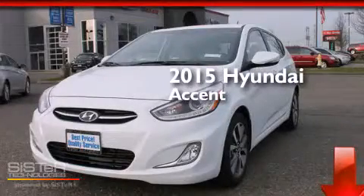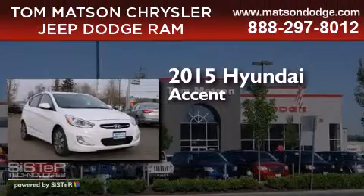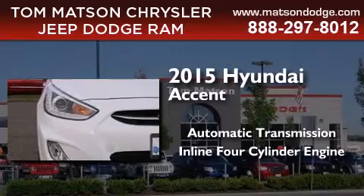This is a brand-new 2015 Hyundai Accent. This four-door sedan has an automatic transmission and an inline four-cylinder engine.